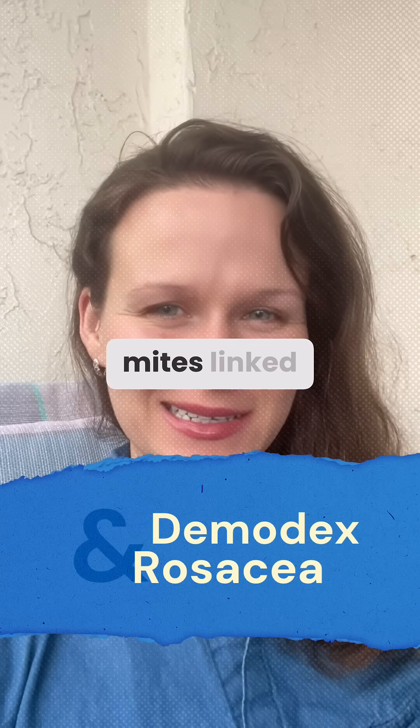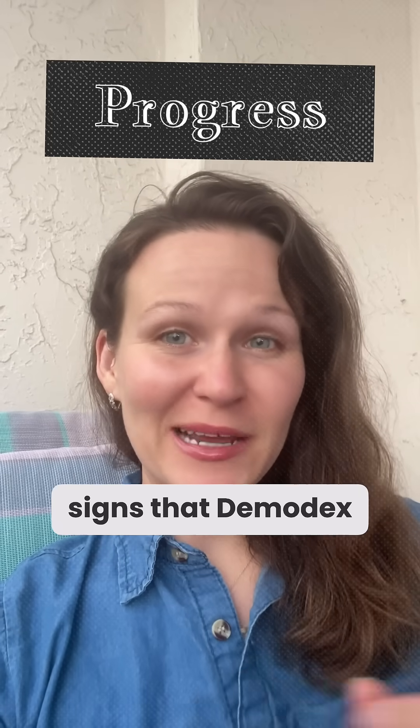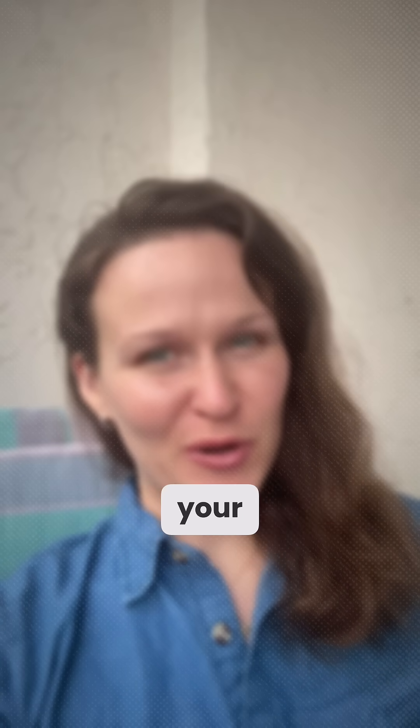Ever wondered if those invisible mites linked to rosacea are finally retreating? I'll show you the telltale signs that Demodex mites are dying off so you can celebrate your progress.